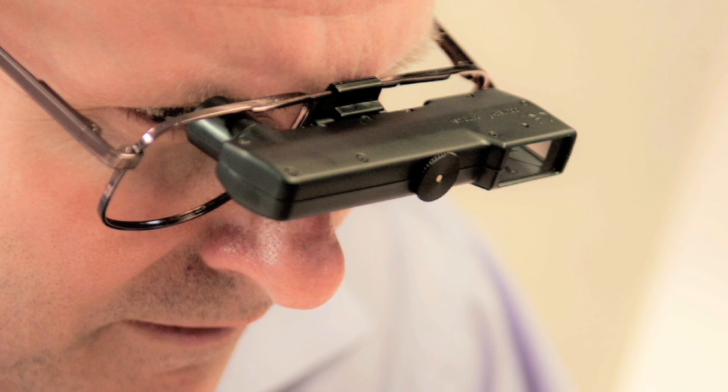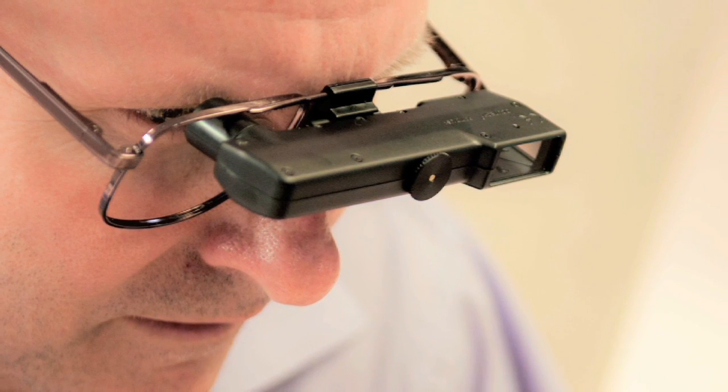Telescopes can either be handheld or mounted onto eyeglasses. Handheld telescopes, often called monoculars, need to be brought up to the eye and focused and aimed at what you want to look at. For occasional use, monocular telescopes can be very helpful. However, if there are extended activities you need to be involved in, or your hands need to be free, such as driving or using the computer, telescopes mounted into eyeglasses are often very helpful.